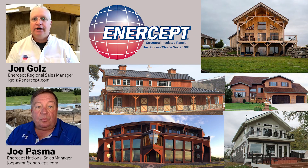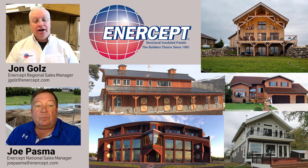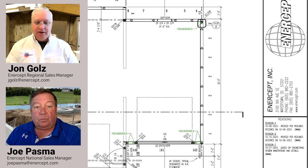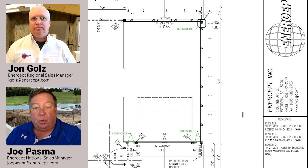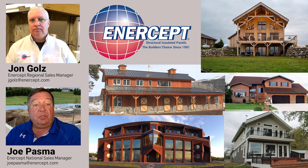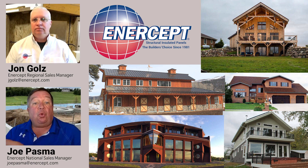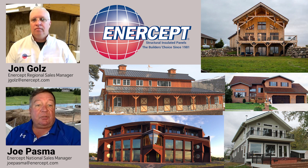Coordination is critical. If an anchor is cast-in-place, it must actually hit the post — if it just hits the OSB, it won't qualify. On our stamped drawings from the third-party engineer, everything is in one place. It's important to note that Intercept supplies the panels and posts, but it's up to the general contractor and builder to order the Simpson connectors or equivalent hardware from their own suppliers.